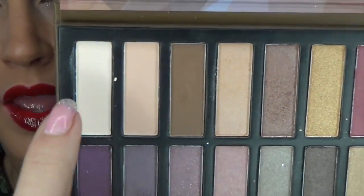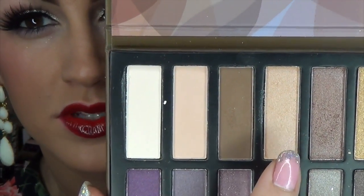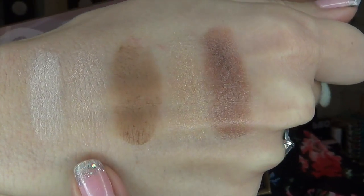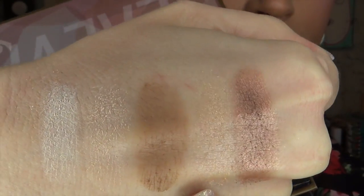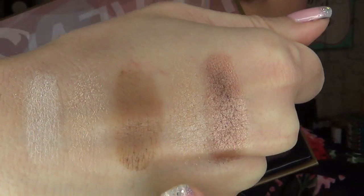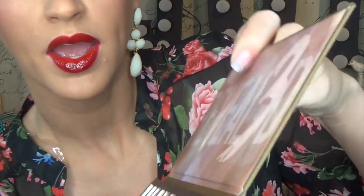So I went ahead and swatched these five shades for you first. Obviously some of these lighter tones are going to be a little harder to see on my skin tone, but here is the first five in the palette. As you can see, you can see the shimmer with this one, but clearly it's nearly the same exact color as my skin tone. So I have a really nice matte, warm brown right here. These are beautiful for just all over lid shades.